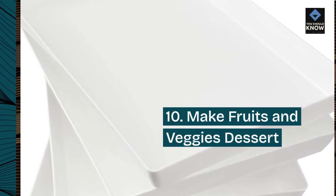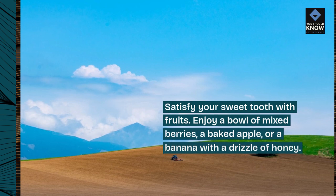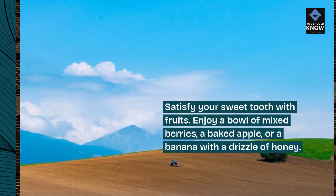10. Make fruits and veggies dessert. Satisfy your sweet tooth with fruits. Enjoy a bowl of mixed berries, a baked apple, or a banana with a drizzle of honey.